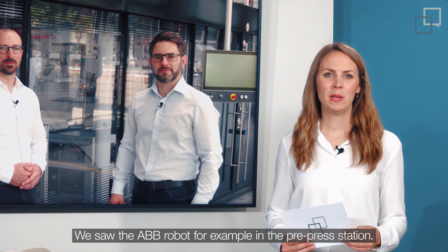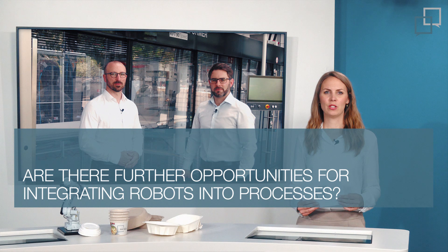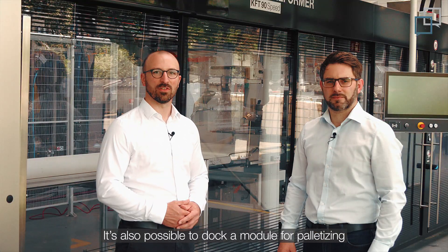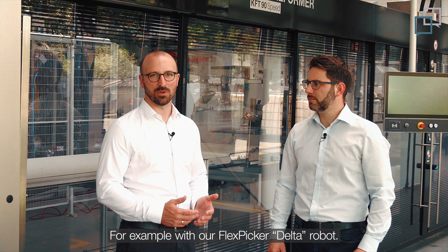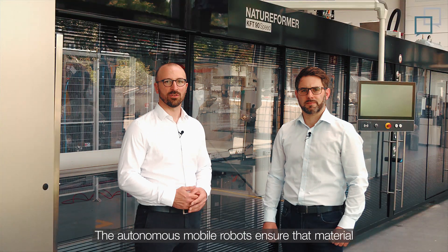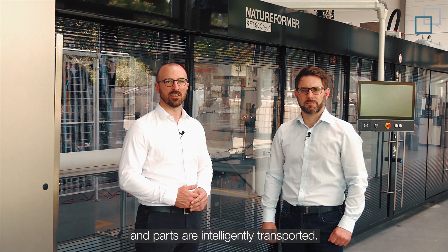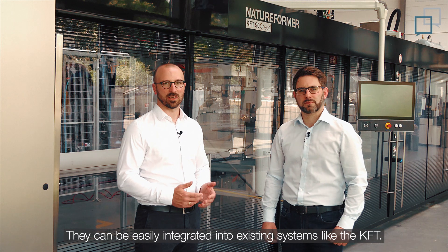We saw the ABB robot for example in the pre-press station. Are there any further opportunities for integrating robots into the processes? Of course — we already saw one of our robots at the trimming station. It is also possible to dock a module for palletizing right after the quality inspection, for example with our FlexPicker Delta robot. In addition, we have a comprehensive portfolio of AMR. The autonomous mobile robots ensure that material and parts are intelligently transported, and they can be easily integrated into existing systems like the KFT.